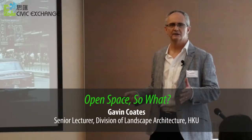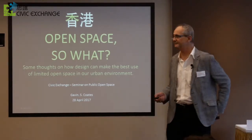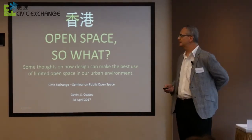I thought of the title of my talk, probably not in quite the mood I should have done, and I said: open space, so what? I really just want to get us all to start thinking about what we're really expecting from our open spaces. Some thoughts on how design can make the best use of our limited open space — that's what I want to talk about.